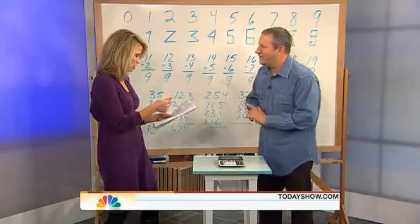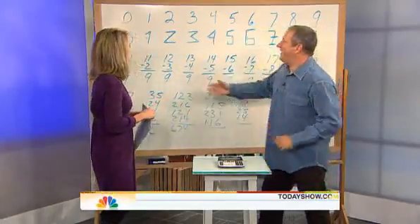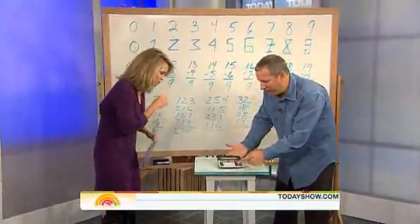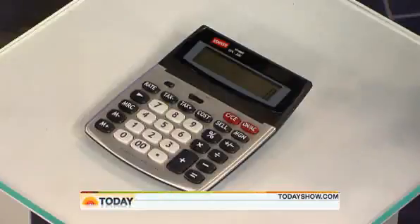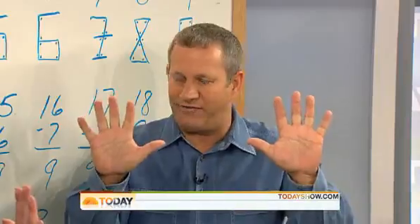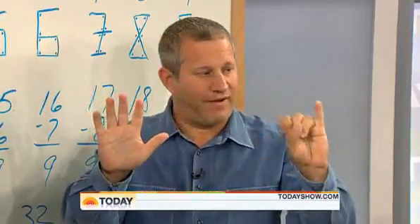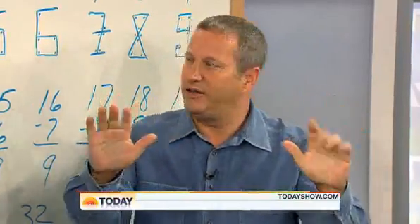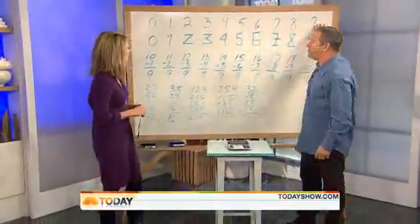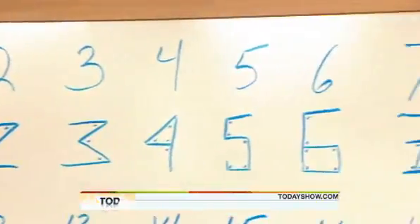You wanted to teach us a math trick — you call it the Nine Theory. Show us how it's done. When you look at a calculator, there are ten buttons but there's no ten — it's really zero through nine. So I teach kids to count like this: if you want to think like a human calculator, you've got to think about ten fingers, ten digits — zero, one, two, three, four, five, six, seven, eight, nine. Zero through nine are the ten digits that make up all the numbers in the universe. The secret to numbers is everything goes back to nine.